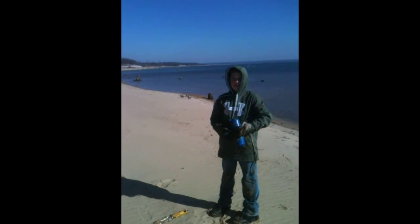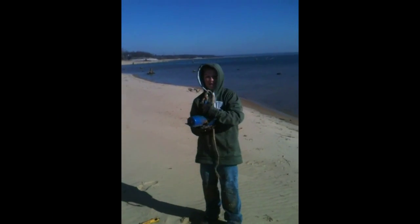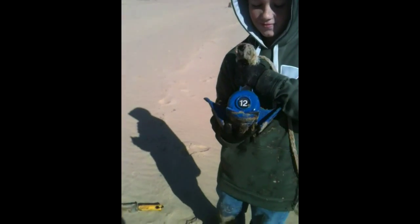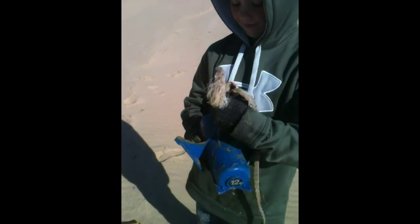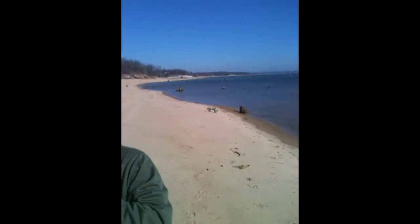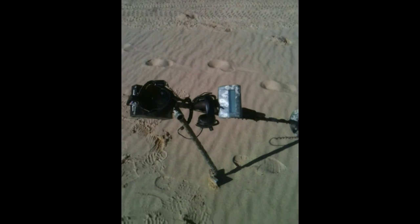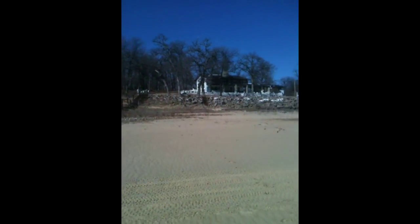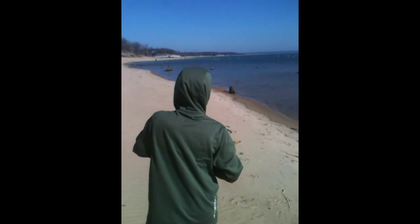Trenton and I are at Lake Eufaula metal detecting. He just found his first good find — looks like a 12-pound anchor. That's pretty cool. He's got his detector over there, I have mine here. Staying at the lake for a few days seeing what we can dig up.